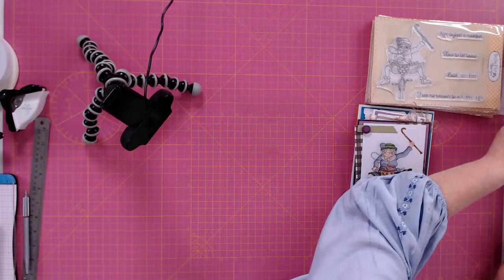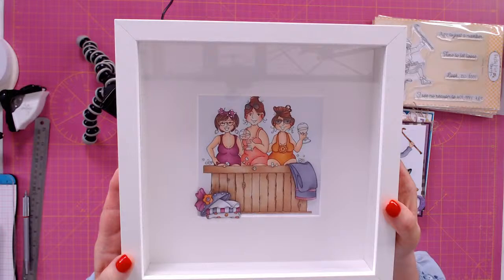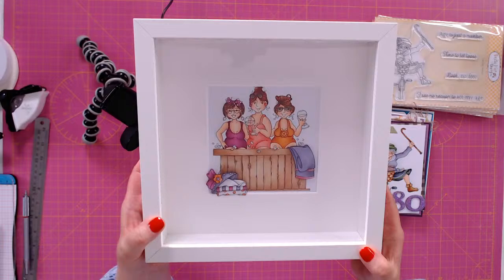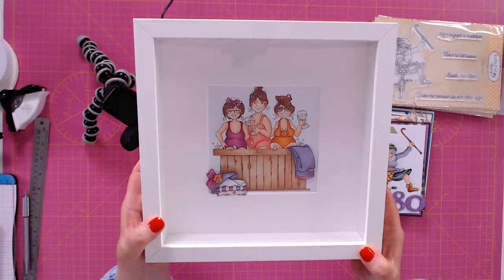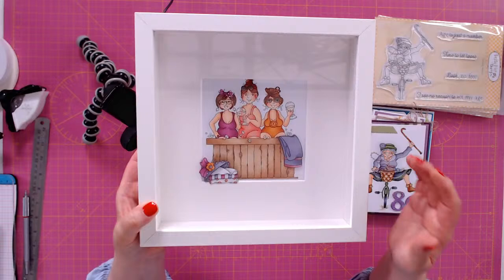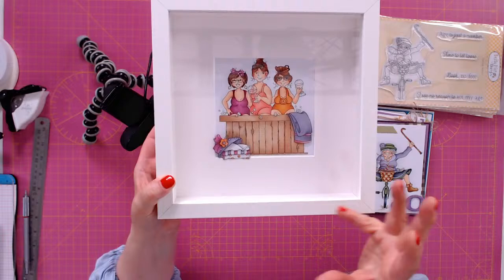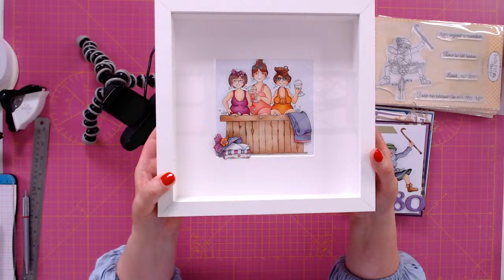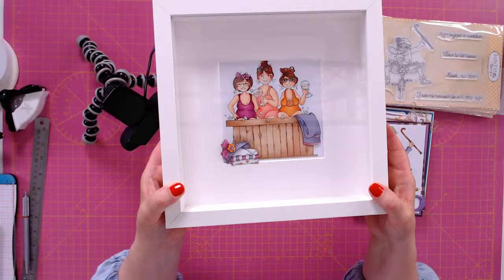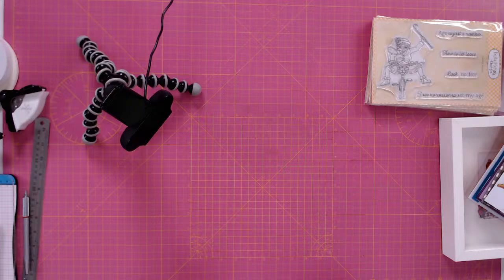Claire also turned the Gin O'Clock stamp into a piece of wall artwork — she might make two more to have a series of three. The girls are having gin in the hot tub — that could be the three of us! Claire has built up the towels and hat, sticking to just three tones of color, and the bubbles coming off the hot tub have glossy accents on them.